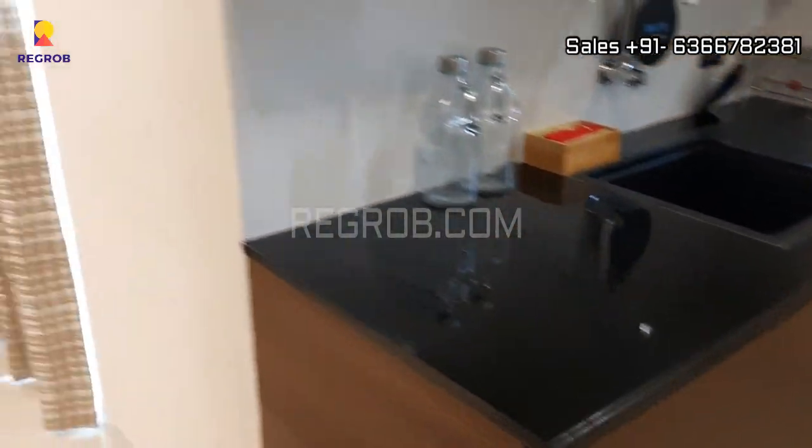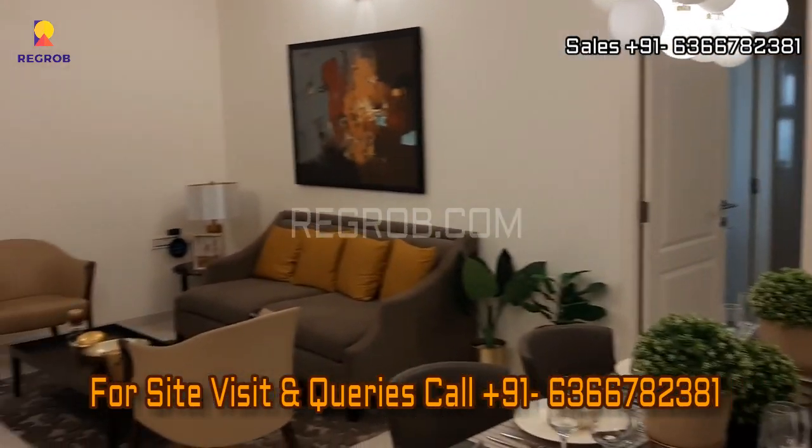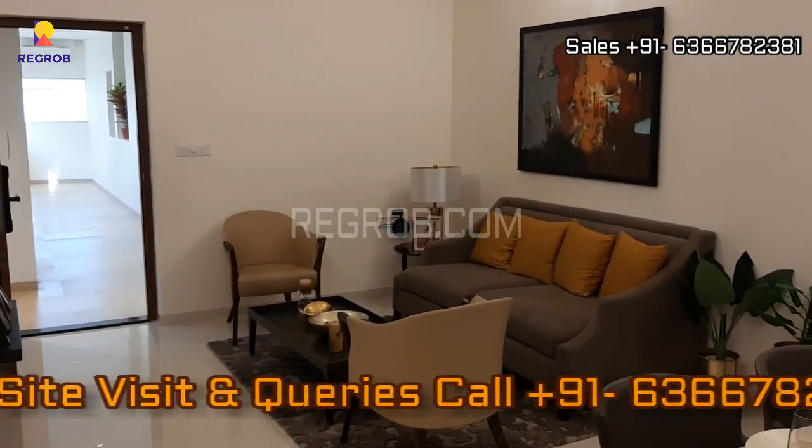That's all in this video, thank you for watching. For more real estate videos and updates you can subscribe to our channel, and for site visit and queries you can call us at the given number. Thank you.